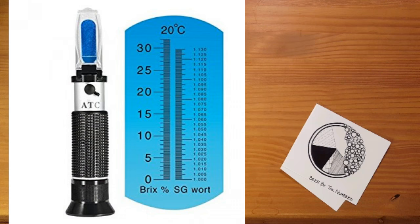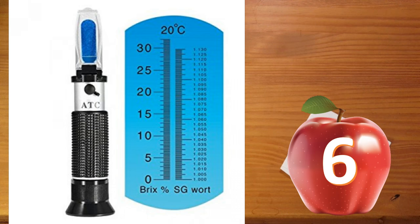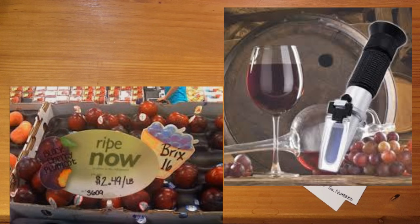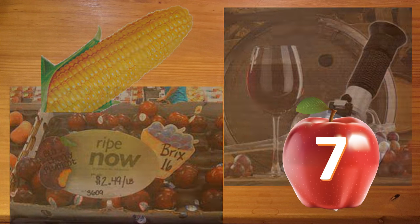So easy, in fact, that BRIX has struck a chord with folks other than cider makers. Winemakers often measure the sugar content of their grapes, fruit juicers can measure sugars before making concentrate, and you can even measure how sweet your sweet corn is without upsetting the apple cart.